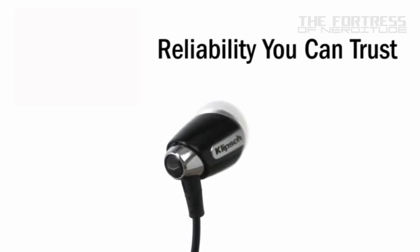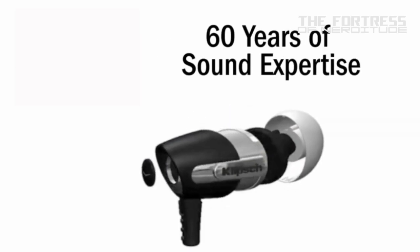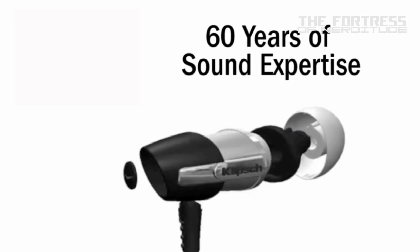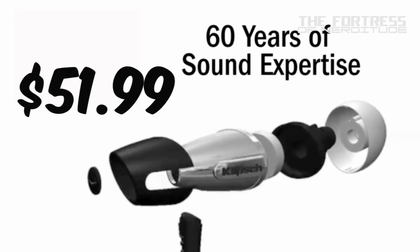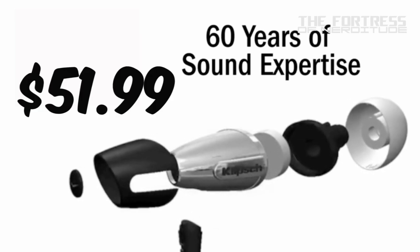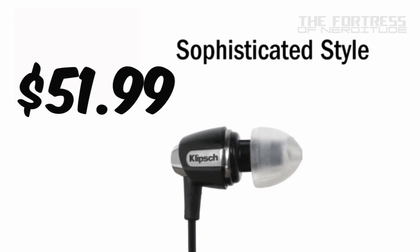The S4i IIs are designed for Apple devices; however, also available are the S4i IIs for Android, which are essentially the same item but intended for Android use. The Android version can be found new on Amazon for as low as $51.99 and used for as low as $42.